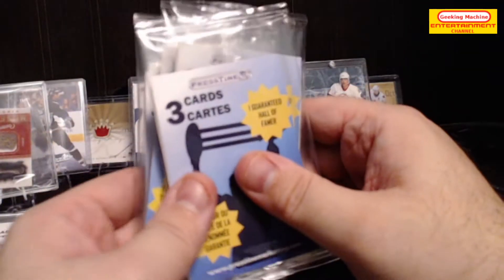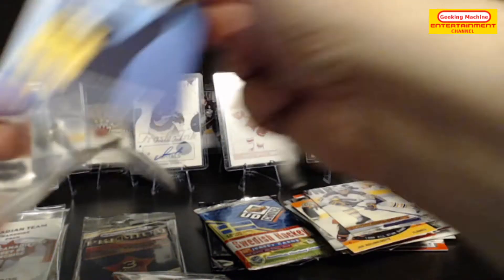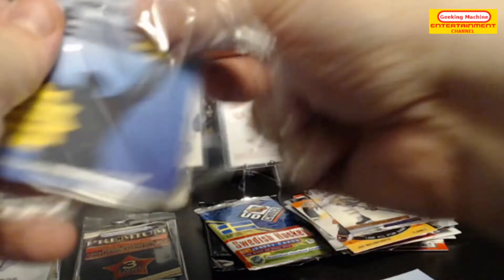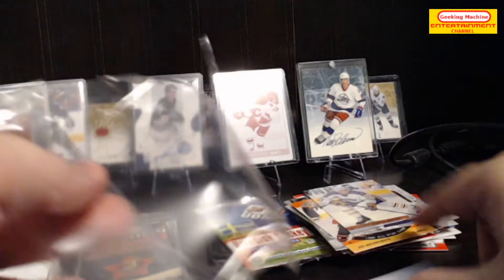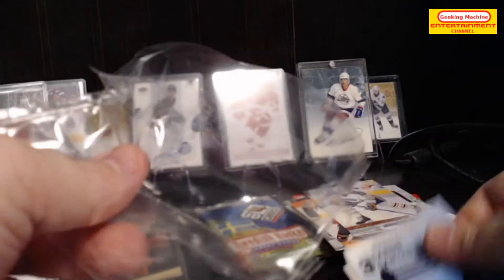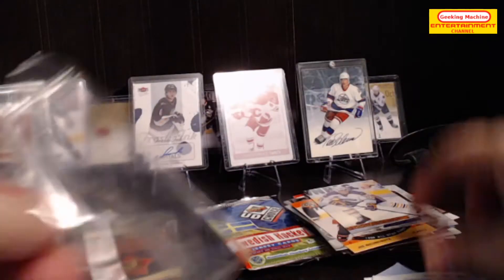Let's do these three-card packs with one guaranteed Hall of Famer. There are actually six of these out of 11 packs, so it's slightly more than one in two. Opening all six now.